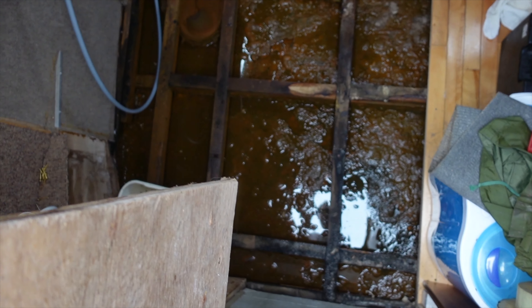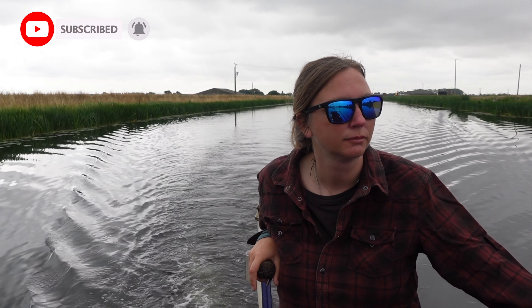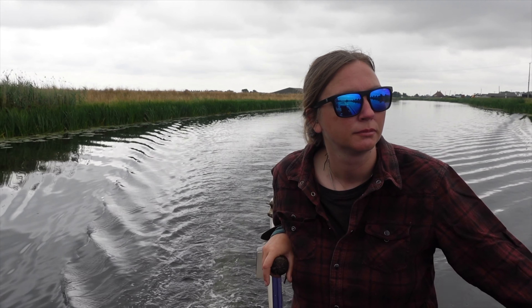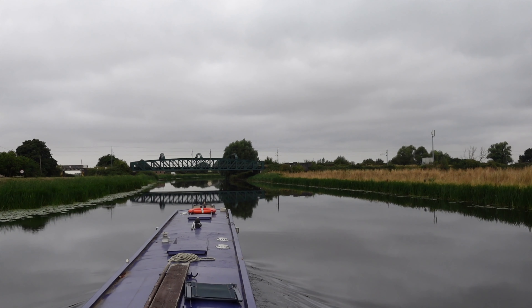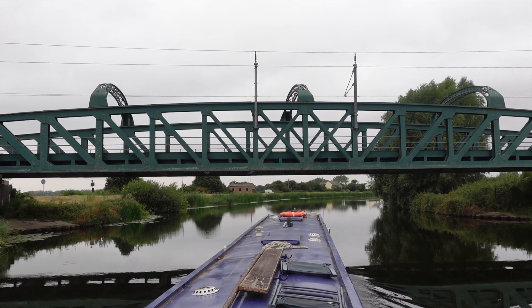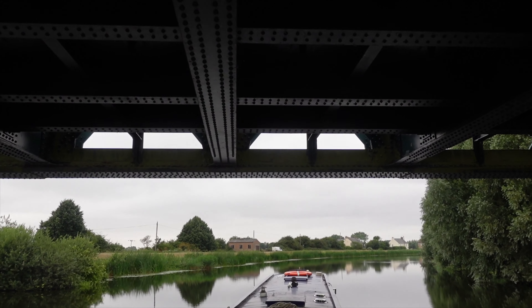We bought our first ever narrowboat last year without a survey and it turned up with a great humongous leak. A year later and we're still picking up the bloody pieces. But we've accepted responsibility and we're locked into this lifestyle now. Whatever gets thrown at us we're going to tackle head on. Currently what you're seeing is us a few days into a week journey up to March from Eaton Soken to get our whole blacking done and to finally have the survey on the bloody vessel.